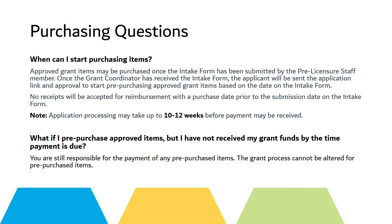Please note: application processing may take up to 10 to 12 weeks before payment may be received. If you pre-purchased approved grant items but have not received your grant funds by the time payment is due, you are still responsible for the payment of any pre-purchased items. The grant process cannot be altered for pre-purchased items.